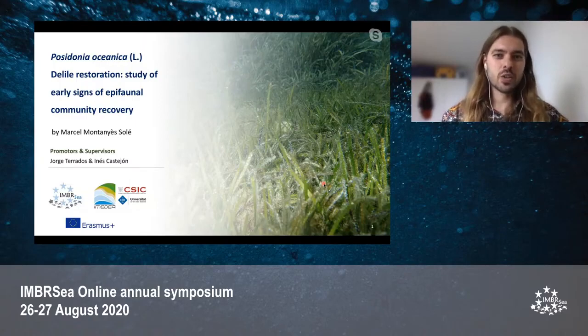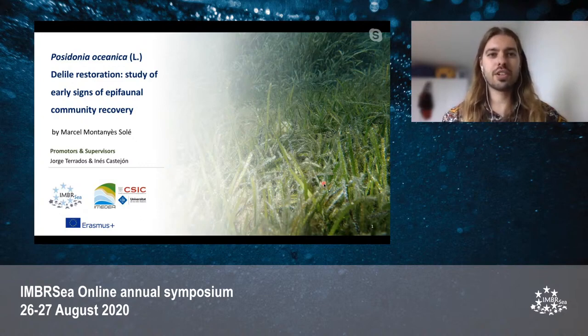Good morning, everyone. I'm Marcel Montañez, and I will present my master's thesis with the title 'Posidonia Oceanica Restoration: Study of Early Signs of Epifaunal Recovery and Community Recovery.'